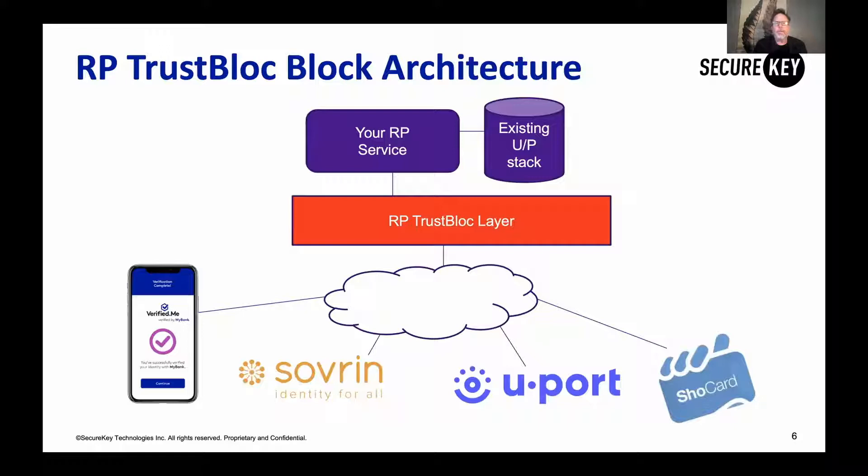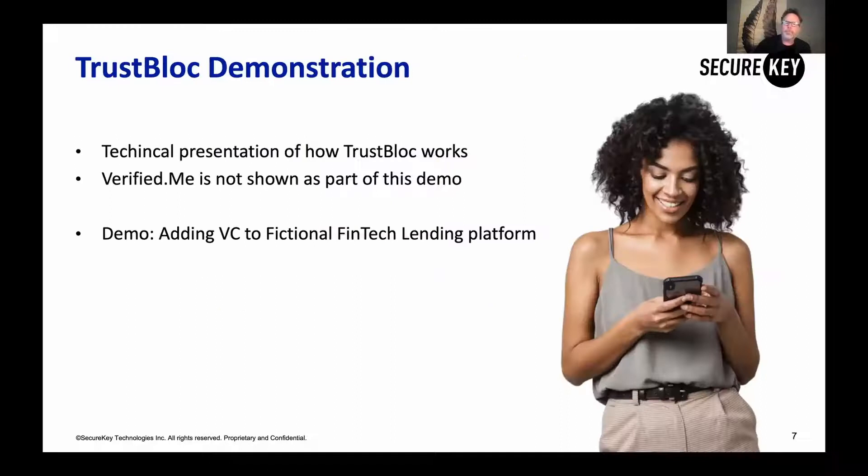A simple way to think about this from a relying party point of view: in purple, you have your service and your existing username-password stack — that's existing and in place. But in red, you're going to introduce the TrustBlock layer, which allows you to onboard and integrate multiple verified credential technologies into your service. Verified.me is one example with traction in the Canadian market. Sovereign, uPort, and Showcard are also verified credential services in the market. By using TrustBlock, you can integrate one or many now, and as new services come available in the future, you'll be able to integrate those too.